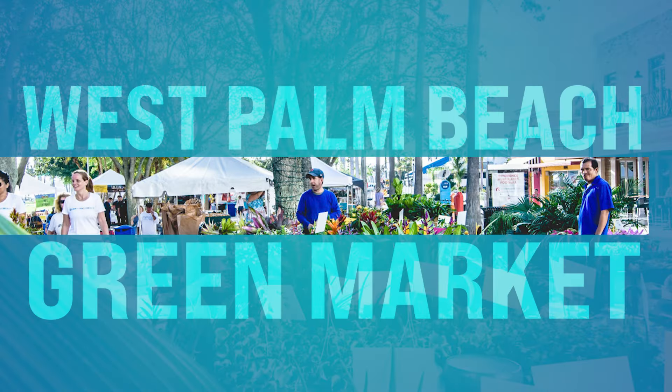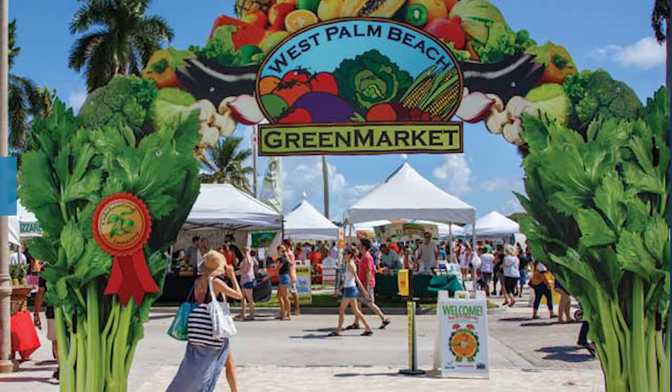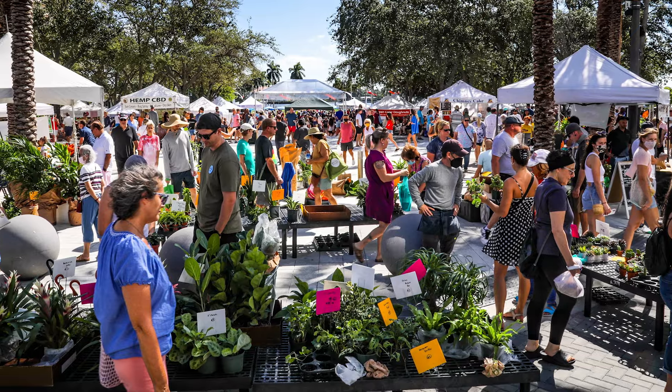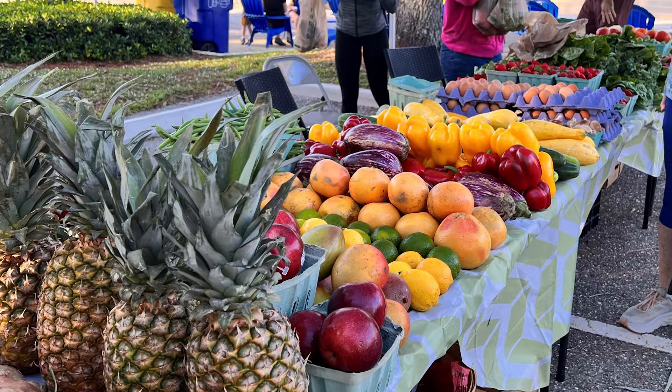Number twelve, we got the West Palm Beach Green Market. This is down on Flagler Drive in West Palm Beach and is held every Saturday. The Green Market offers a vibrant atmosphere filled with local vendors selling fresh produce, baked goods, and artisan crafts. It's a nice spot to go for the day — I love going down there.